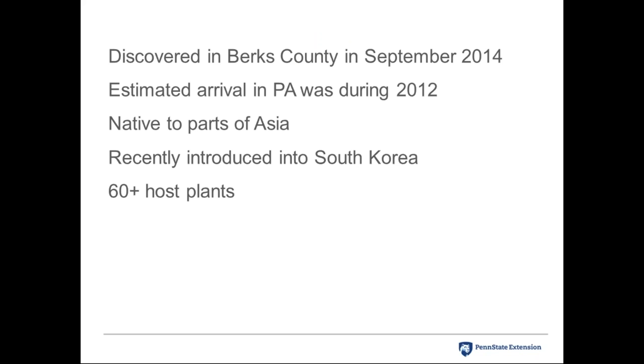Spotted lanternfly was discovered in Berks County in September 2014. Scientists estimated it had arrived in Pennsylvania around 2012 based on weathered egg masses found at the original sighting. It is native to warmer parts of Asia like China, Bangladesh, and Vietnam, and was introduced into South Korea about ten years ago. South Korea didn't respond as Pennsylvania is responding, and the insect spread across South Korea in about three years.